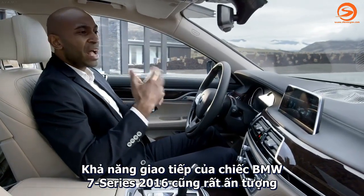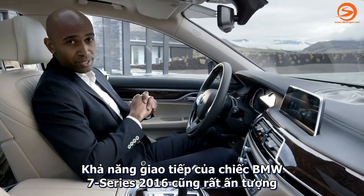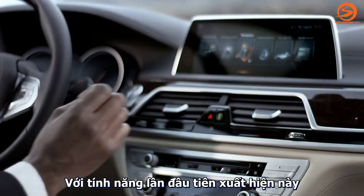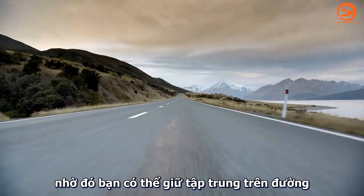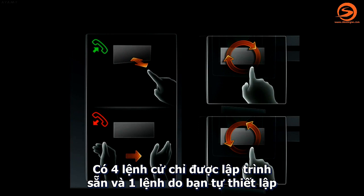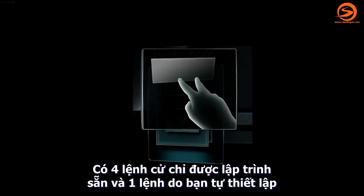Very impressive is also the way to interact with the all-new BMW 7 Series. A never-seen-before feature: you can operate the system via simple hand gestures, so you can keep your eyes on the road. There are four predefined gestures and an additional fifth one for customizing.